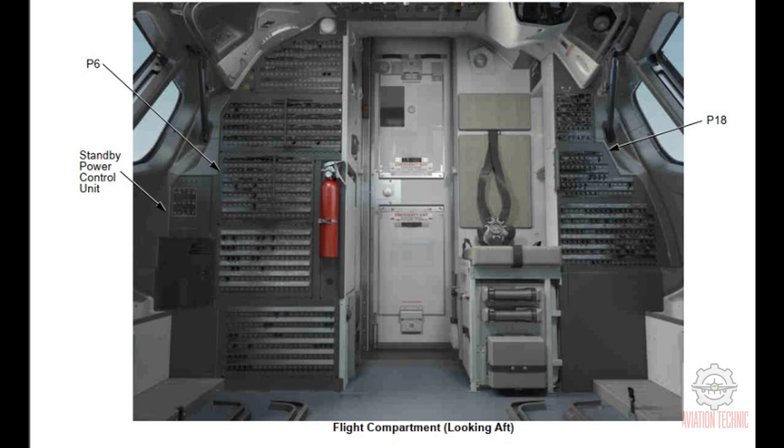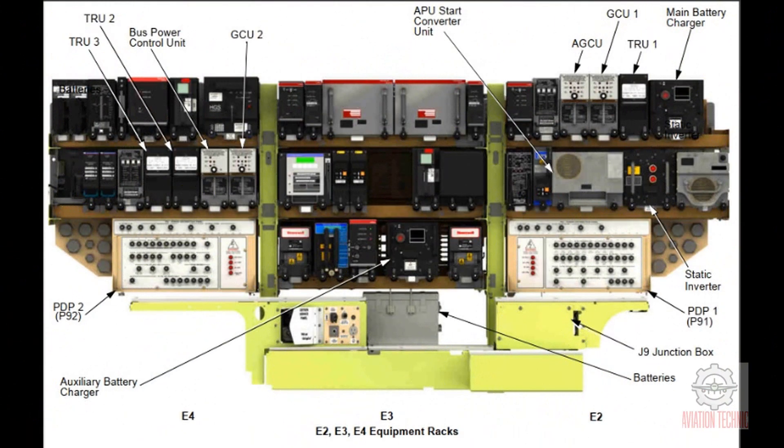The standby power control unit gives control of normal DC power and standby AC and DC power. The standby power system of the airplane operates when usual AC power sources are not available.